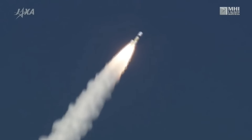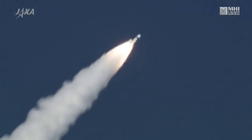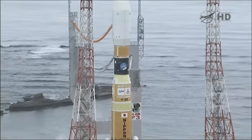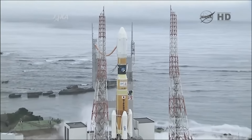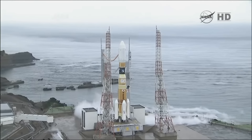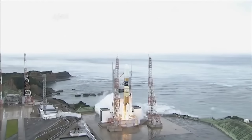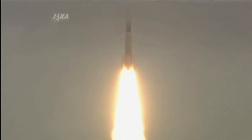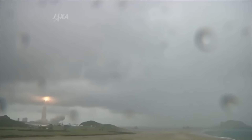Its most recent launch was the SLIM lunar lander and the XRISM X-ray telescope. But Japan needed a bigger rocket still — something to launch cargo to the International Space Station on board their HTV vehicle. So they developed the H-2B. The main difference is the first stage is now 5.2 meters in diameter, and it has two LE-7A engines. This version needs all four solid rocket motors for lift and has flown a total of nine times carrying HTV cargo ferries to the International Space Station.